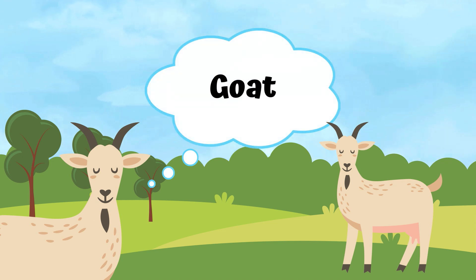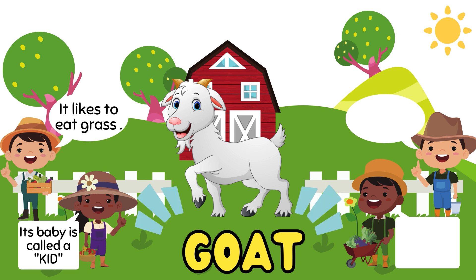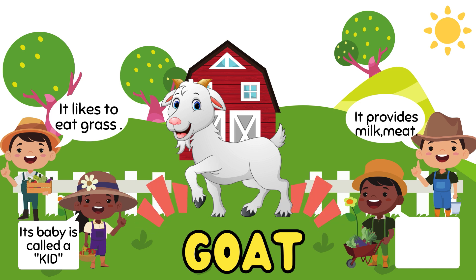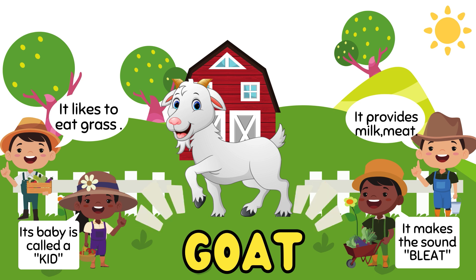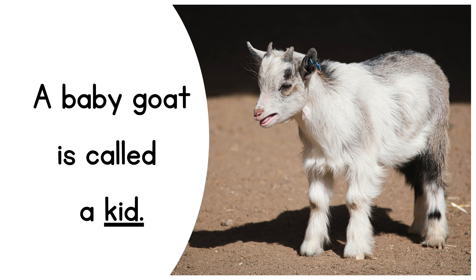This is a goat. Goat likes to eat grass. Its baby is called a kid. It provides milk and meat. Goats make the sound bleat. A baby goat is called a kid.